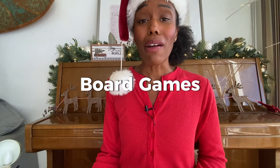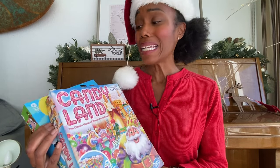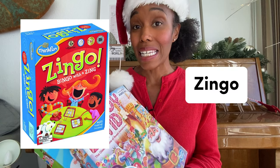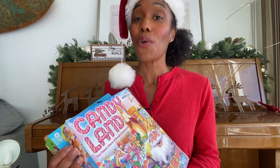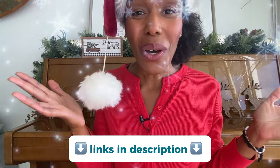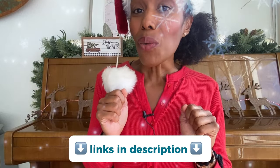One board game on our wishlist this year is Zingo — a fantastic game for the preschool, three-year-old age. Go out and enjoy the gift giving. All the links are in the description box below. I will see you in the next video.